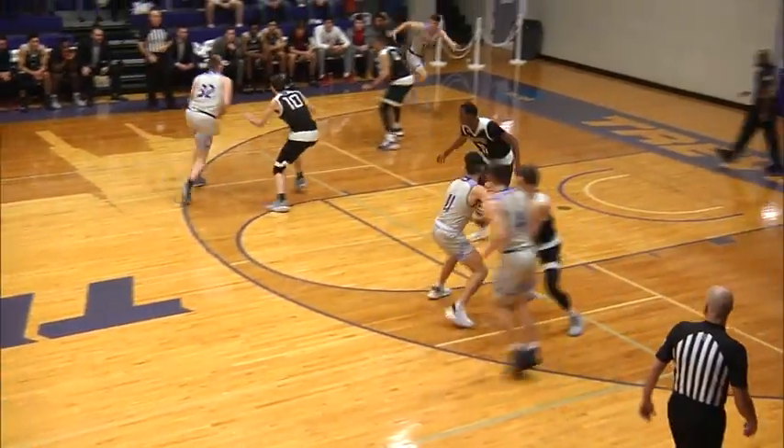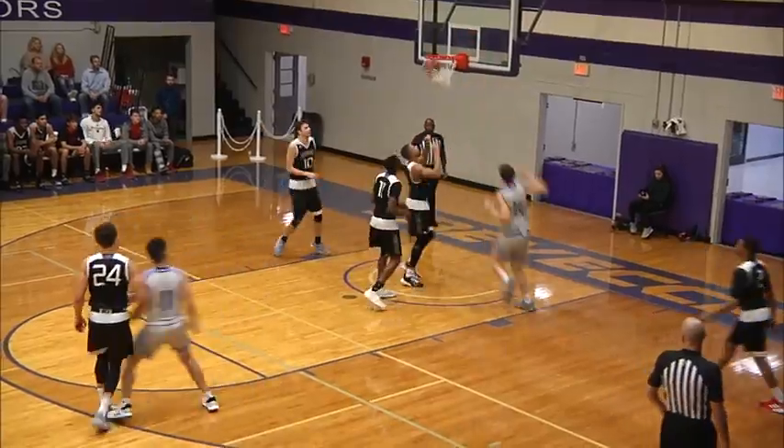Wills looking to Smith. Smith, backdoor. There's Hedrick — reverse layup is good.